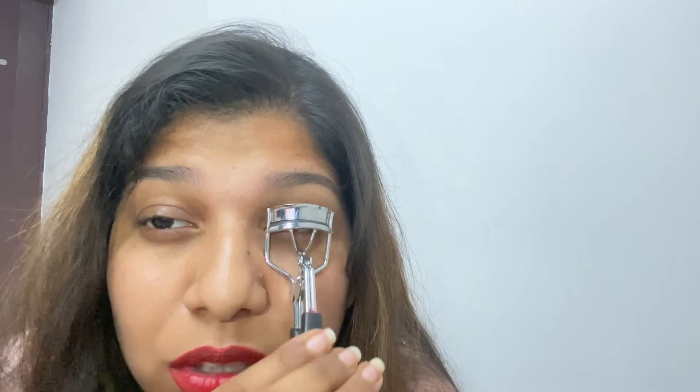I also have an eyelash curler. Let me show you how to use it — just hold it like this and curl four times. You can see the massive difference! This eye is lifted upward. I'll curl the other one too. Okay, now both are lifted.